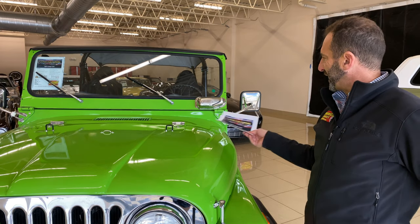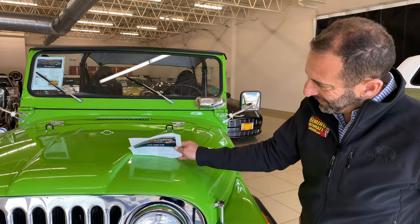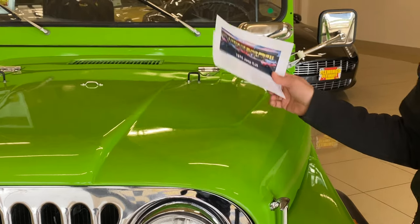We talk about paint quality all the time — this is actually a lot nicer than the factory paint. With fresh paint on there it just looks really great, and the color combination of black with the green, there's no mistaking that this is a classic vehicle.